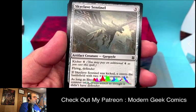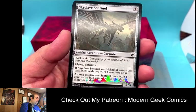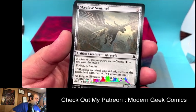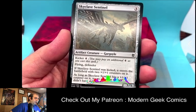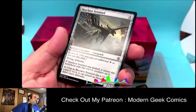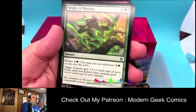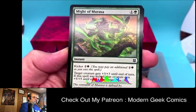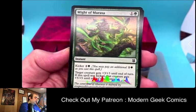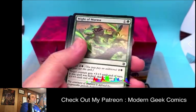Skyclave Sentinel — a gargoyle with kicker. Four colorless, and you may pay an additional four, so seven total if kicked. If kicked, it enters with two +1/+1 counters on it, and as long as it has +1/+1 counters, it can attack even though it has defender. Then Might of Murasa — kicker two colorless and one forest. Target creature gets +3/+3 until end of turn; if kicked, it becomes a +5/+5 buff. That's pretty crazy.